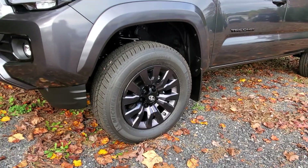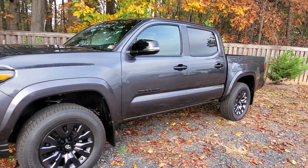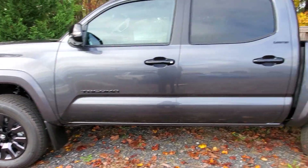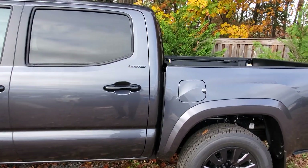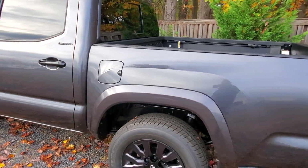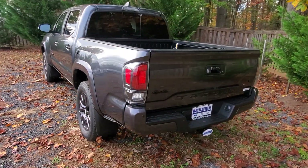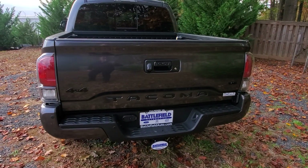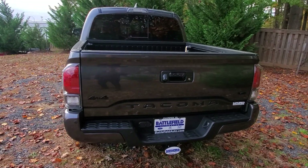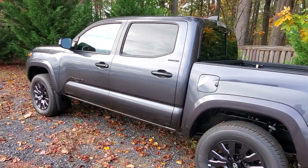These are 18-inch wheels, only on the limited. You've got black door handles, black Tacoma badging, 'Limited' right there, and the black Tacoma inserts as well. Really good looking truck.